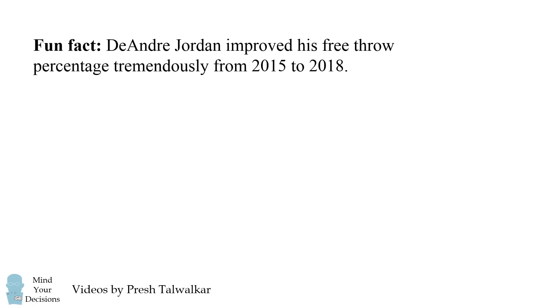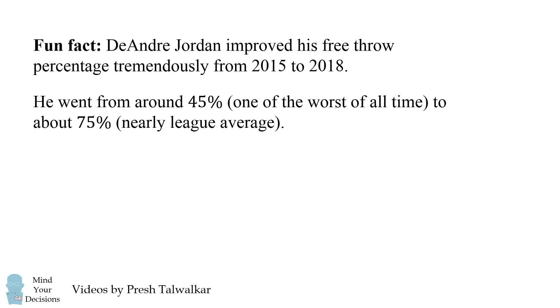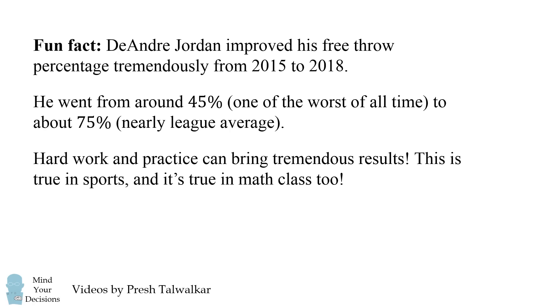Before the solution, here's a fun fact. DeAndre Jordan improved his free throw percentage tremendously from 2015 to 2018 — going from around 45%, one of the worst of all time, to about 75%, which is nearly league average. The lesson is that hard work and practice can bring tremendous results, both in sports and in math class.